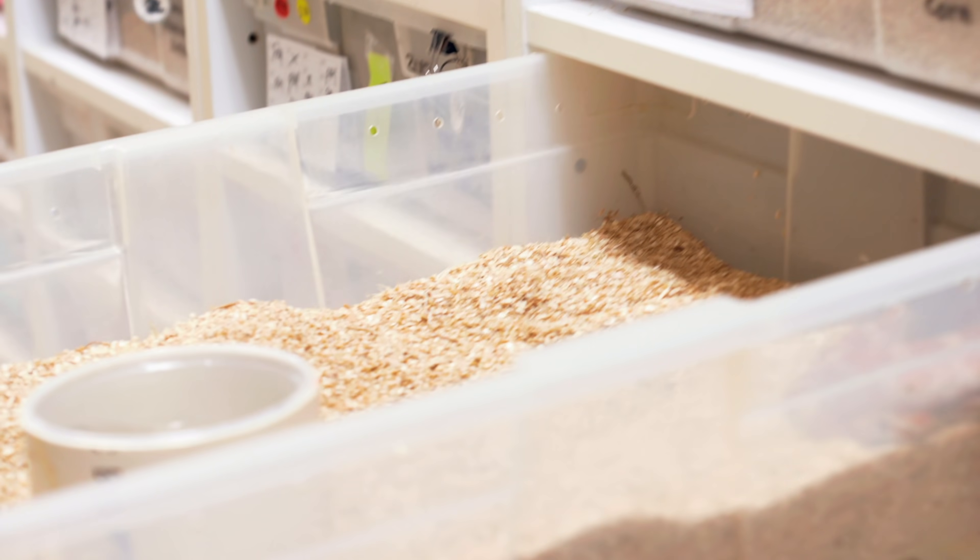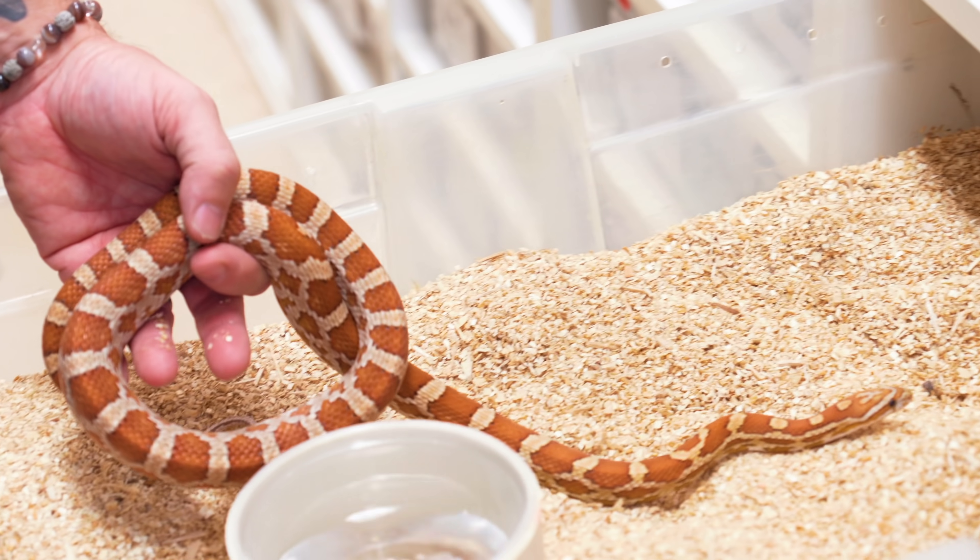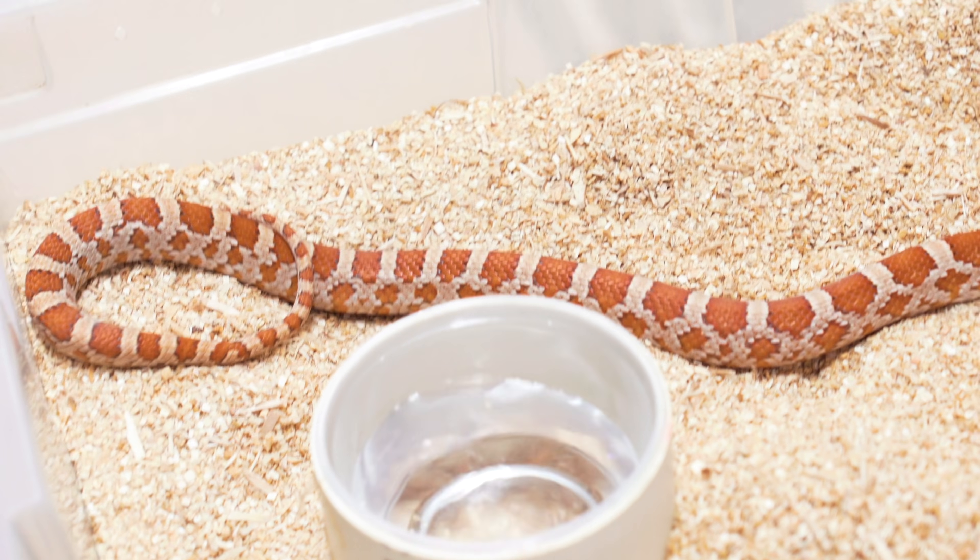You want these guys to have all that body weight. You don't want to put them down into a three-month brumation if they're underweight because that can actually be a bad thing - they can even perish, to be honest with you. But all the animals here are looking really good. This is just a hypo corn snake. It was a wonderful 2020 colubrid breeding season. It's going to be a bummer to see these guys go away for three months, but that's all part of the cycle. We're getting ready for brumation in literally less than two months.